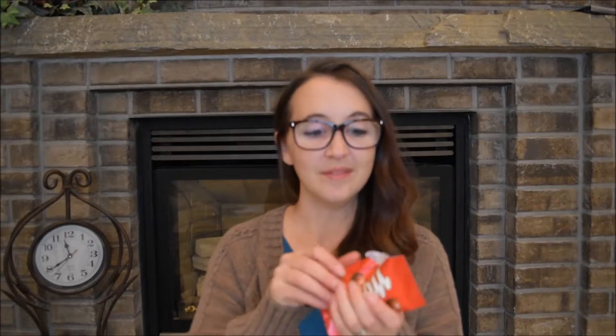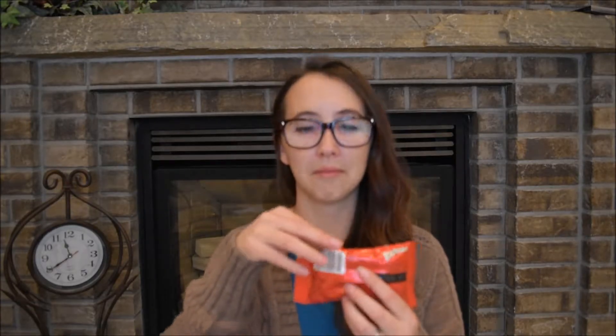Let's just dig right in and see what it tastes like. I can get one out — they're just little malt balls. Yeah, they taste like Whoppers to me.